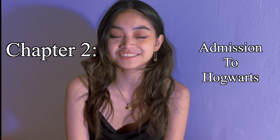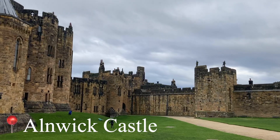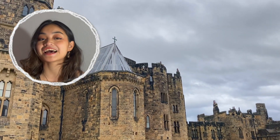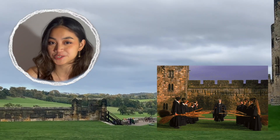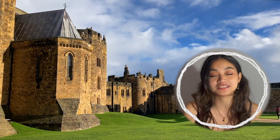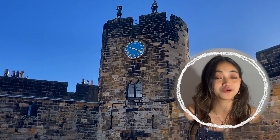Chapter 2: Admission to Hogwarts. Here at Alnwick Castle, this is where they learned to fly broomsticks right here on what they call the Quidditch pitch. And this is where they filmed the scenes of Quidditch in Harry Potter. They also filmed a lot of scenes where Harry, Hermione, and Ron are walking around in the courtyard or outdoors.